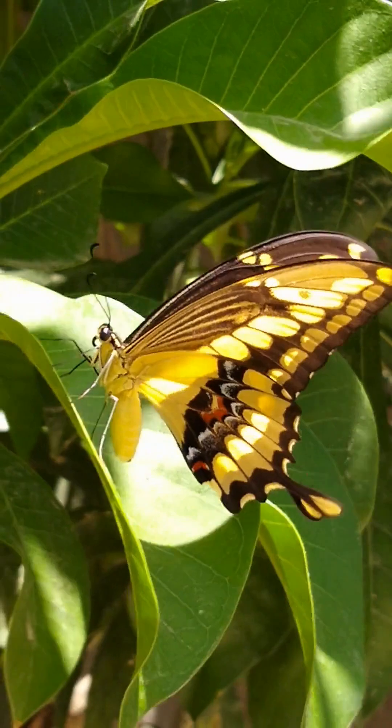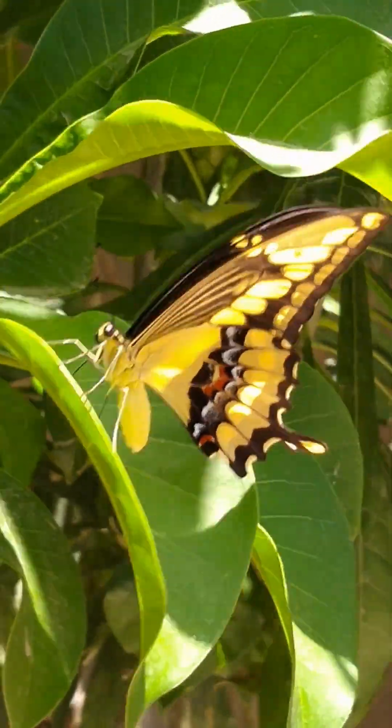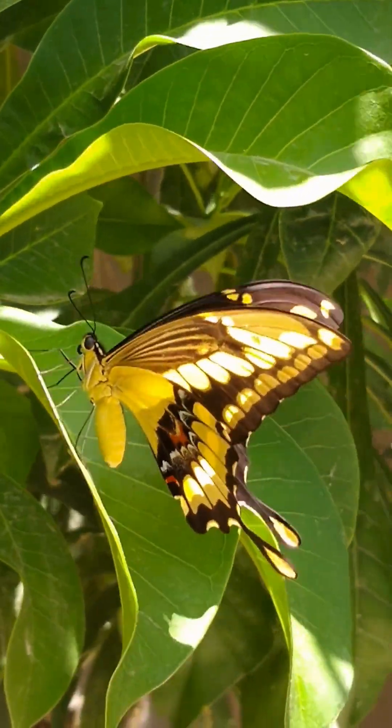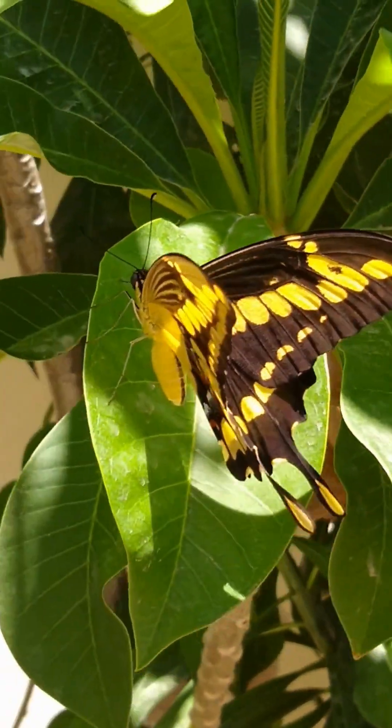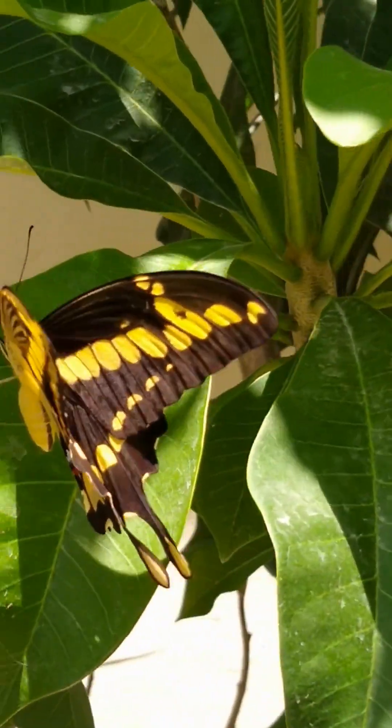And here's a twist: not all butterflies live short lives. The mourning cloak can survive up to 11 months, hibernating through winter like a tiny sleeping beauty.